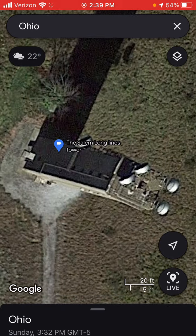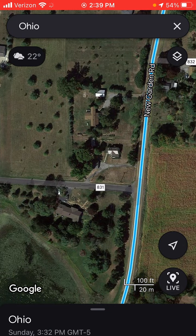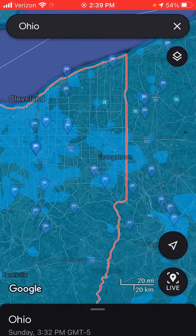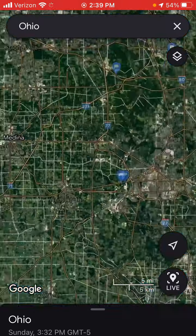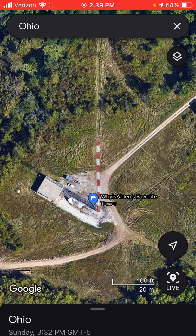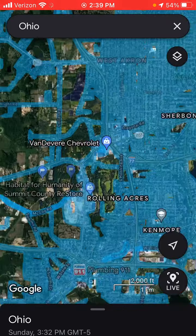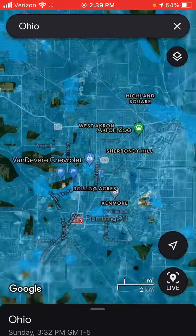Salem, Ohio — this is a cement tower. Showersville, Ohio — street view from 2021. Beaconless, horns removed. It's now used as a cell tower, it looks like. It might have some hidden single strobe.